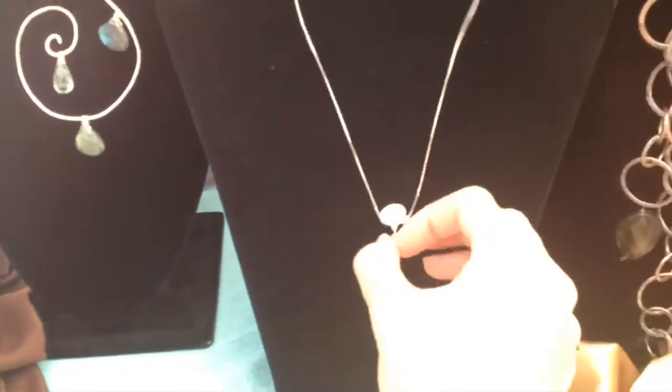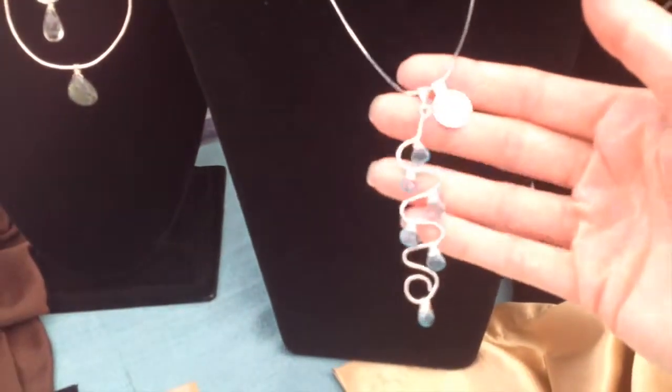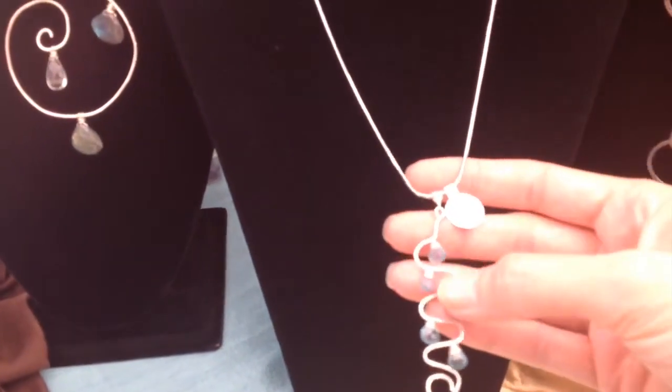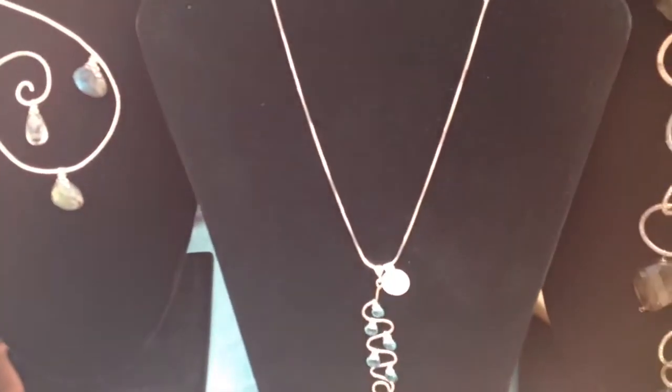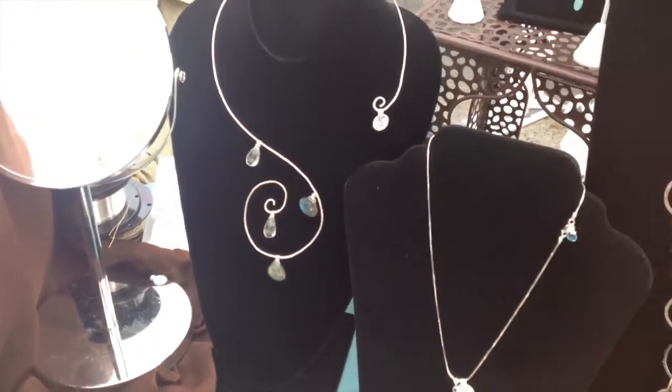This is a one-of-a-kind pendant with apatite and argentium sterling silver, that's hammered. Argentium sterling silver has germanium in it, and the germanium rises to the surface so that the silver doesn't oxidize and turn colors.